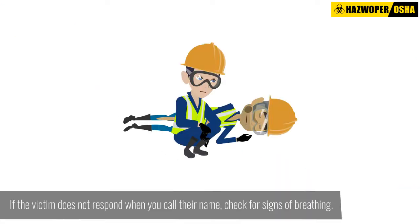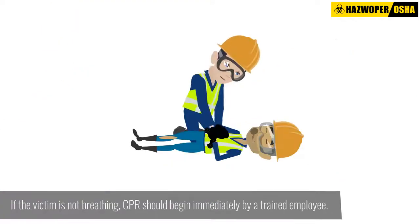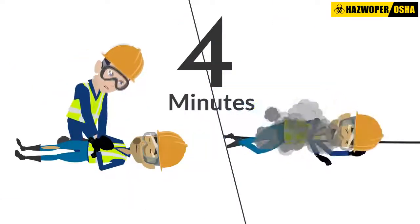If the victim does not respond when you call their name, check for signs of breathing. If the victim is not breathing, CPR should begin immediately by a trained employee. To be effective, CPR must begin within four minutes of the incident.